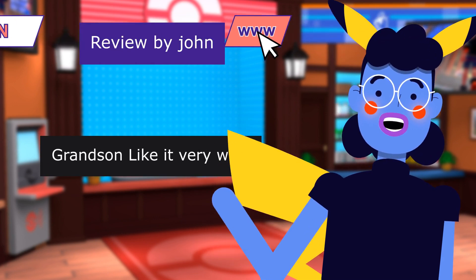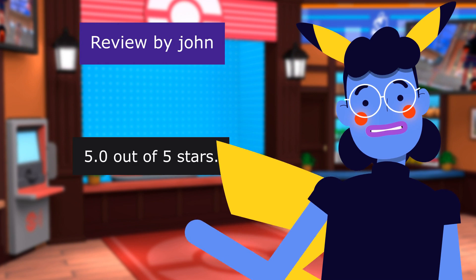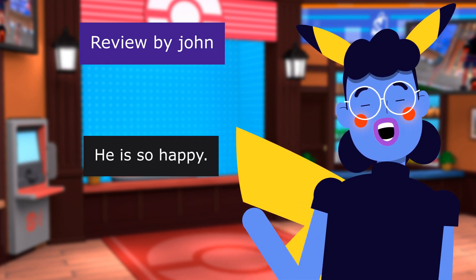This review is from John. Grandson liked it very well. 5.0 out of 5 stars. Grandson loved it. He is so happy.